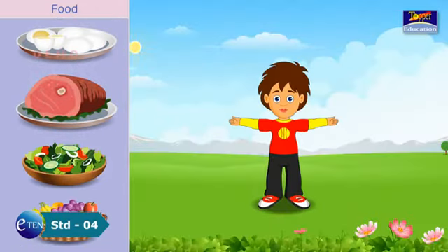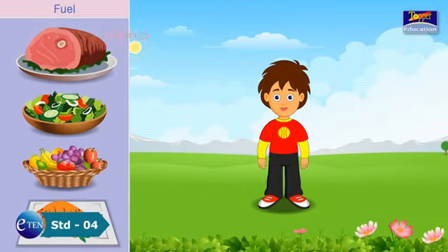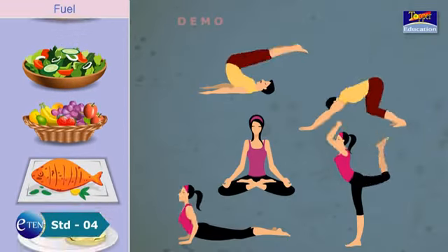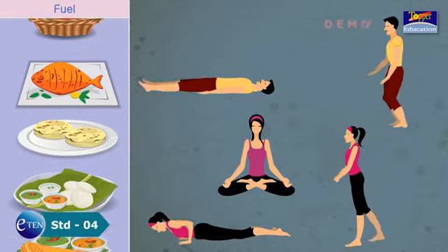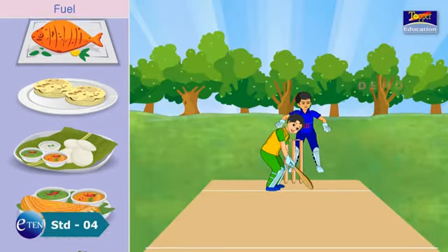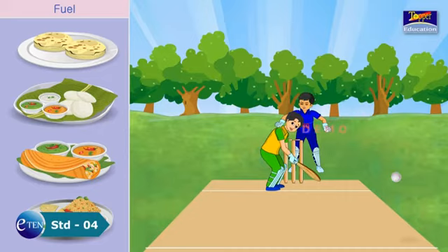Our body runs on fuel that it gets from what we eat. If we do not get the right kind of food to eat, our body will not work very well.